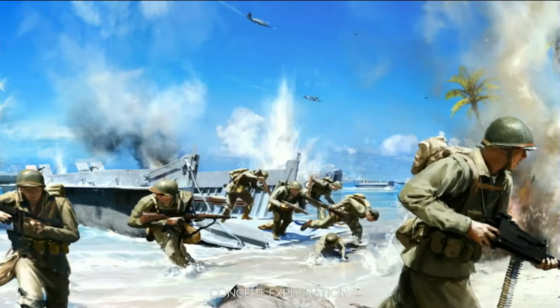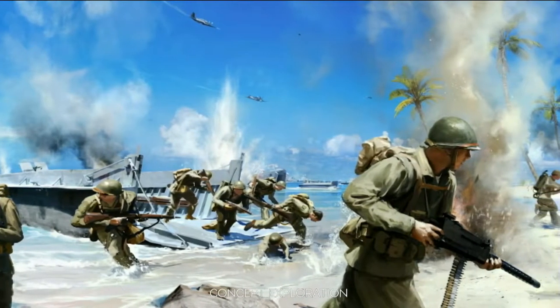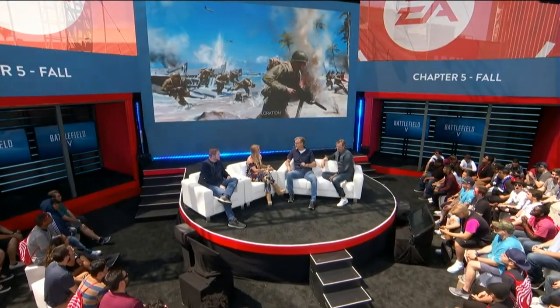But jokes aside, having been with Battlefield all through the journey, it's really where it all started — Battlefield 1942, the Pacific theater. And already when we started to talk about this game, the journey through the Second World War, everyone came up and asked: when do we go to the Pacific? So this is the time. It feels like a homecoming.